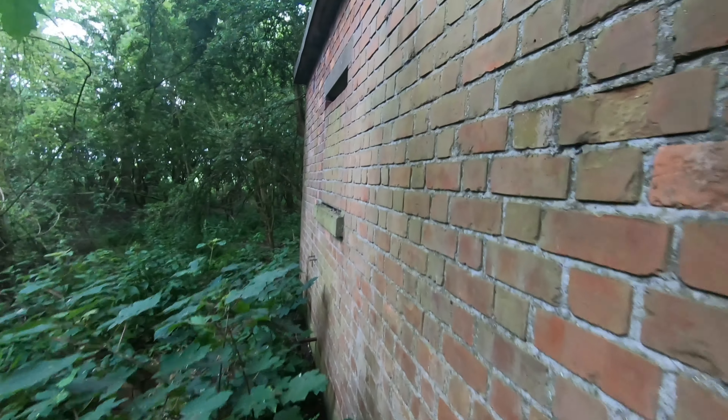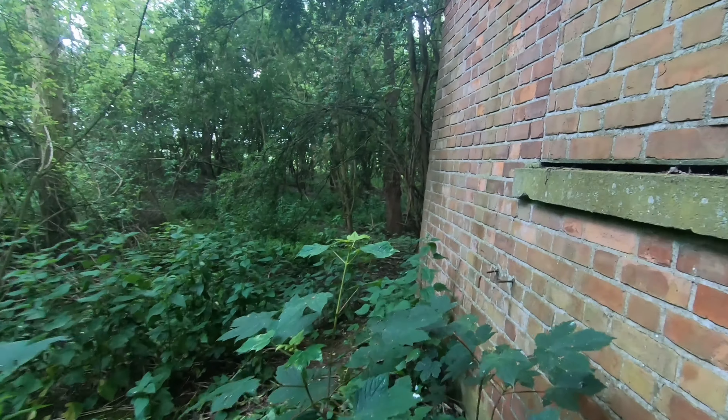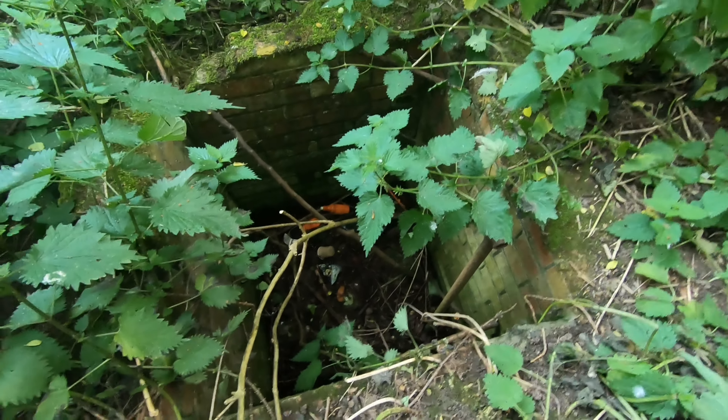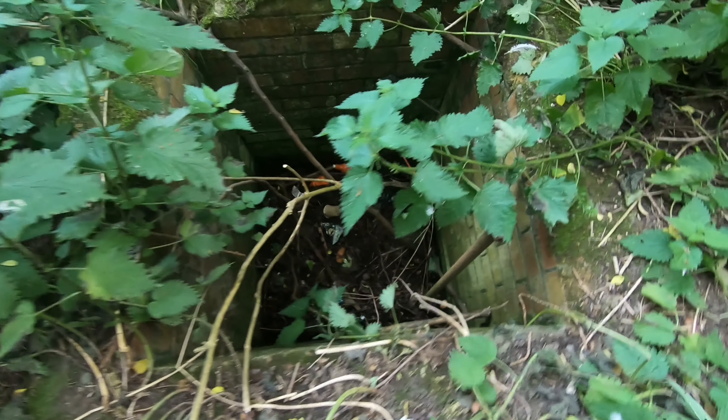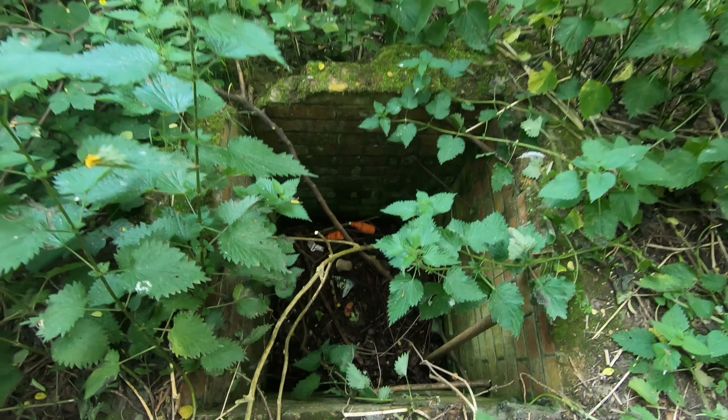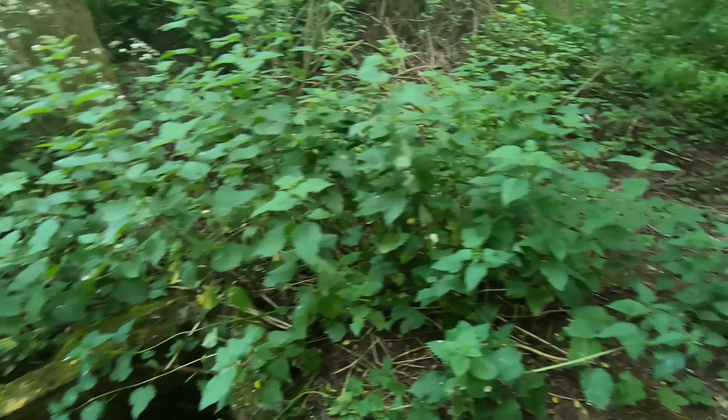Here's the outside of it. There's something there - maybe drainage or where the power cables would have gone down. Who knows.